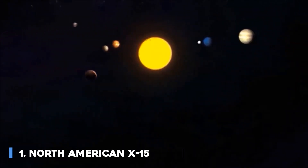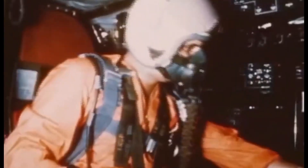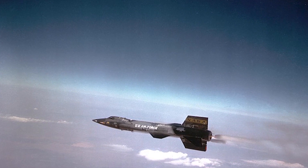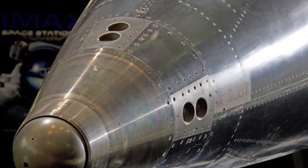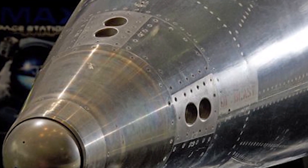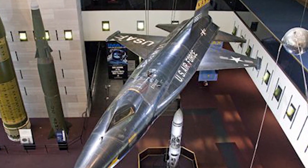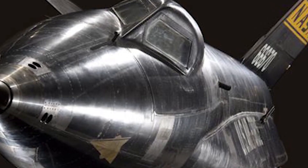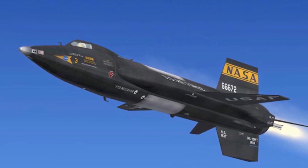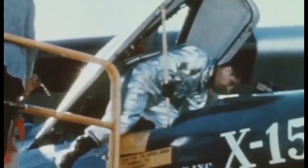Number 1: North American X-15. With a top speed of 4,520 miles per hour, the North American X-15 was a hypersonic rocket-powered aircraft operated by the United States Air Force and NASA as part of the X-Plane series of experimental aircraft. The X-15 set speed and altitude records in the 1960s, reaching the edge of outer space and returning with valuable data used in aircraft and spacecraft design. Its highest speed — 4,520 miles per hour (7,274 kilometers per hour, 2,021 meters per second) — was achieved in October 1967 when William J. Knight flew at Mach 6.7 at an altitude of 102,100 feet (31,120 meters, or 19.34 miles). This set the official world record for the highest speed ever recorded by a crewed powered aircraft, which remains unbroken.